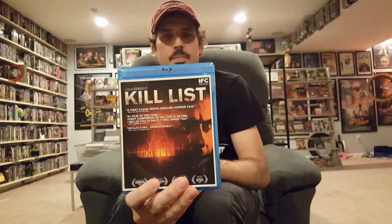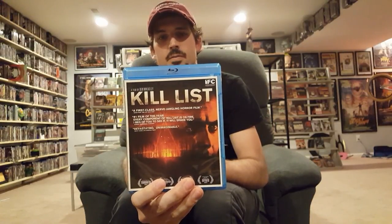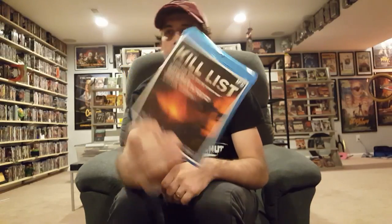Kill List — this one was pretty good, I liked it. Another one I had been on the fence about for the past few years. So that's that.